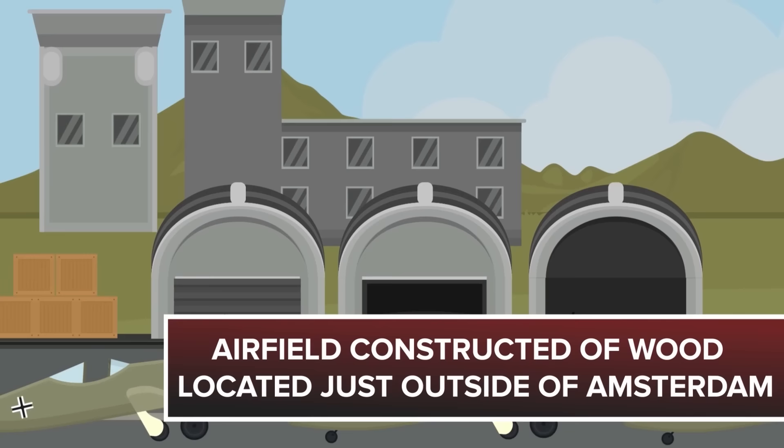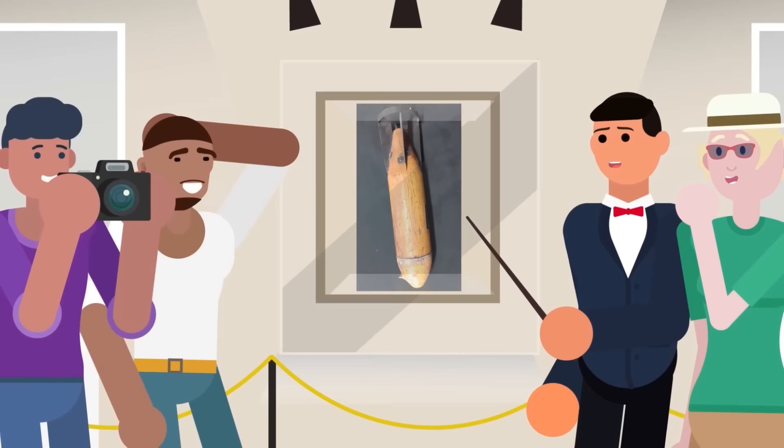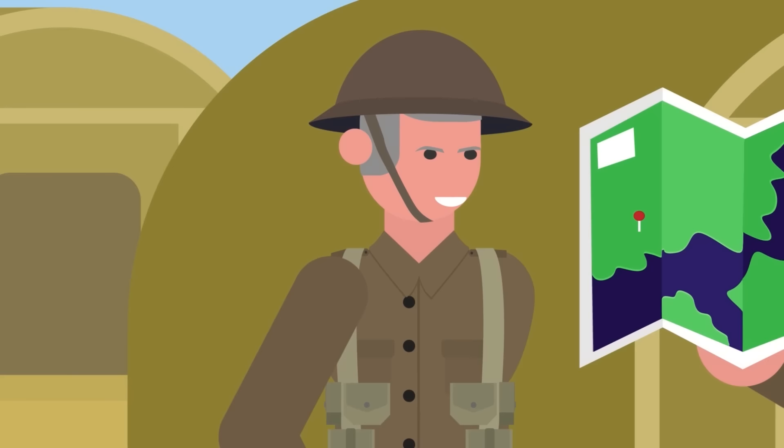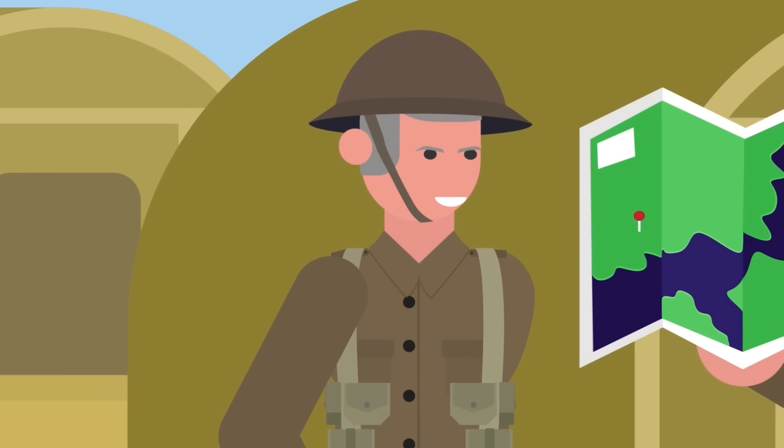There was one fake Nazi base that's gone down in history. It was an elaborate airfield constructed of wood located just outside of Amsterdam. The airbase was discovered and targeted by the British Royal Air Force bombers, but their mission wasn't to destroy the fake airbase. Instead of actual bombs, the pilots dropped wooden replicas with snide remarks written on the sides. So why did the RAF drop fake wooden bombs on a fake Nazi airbase?